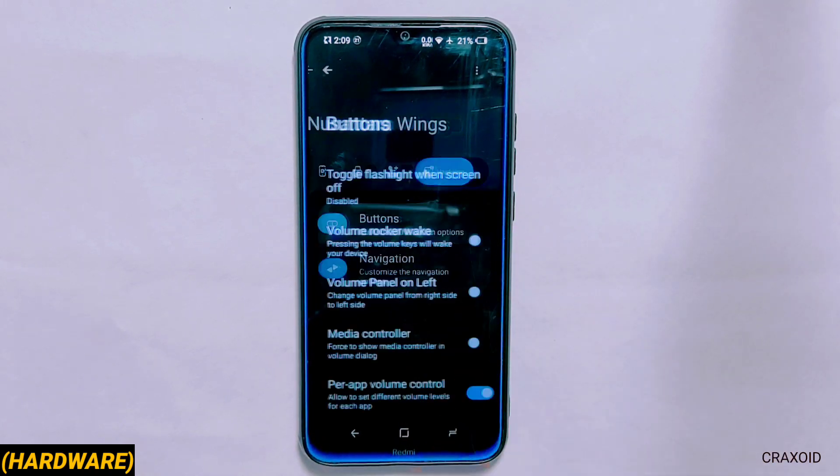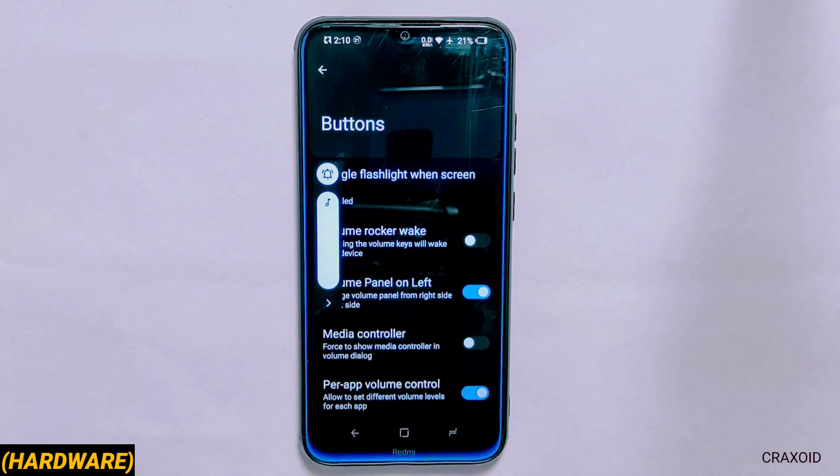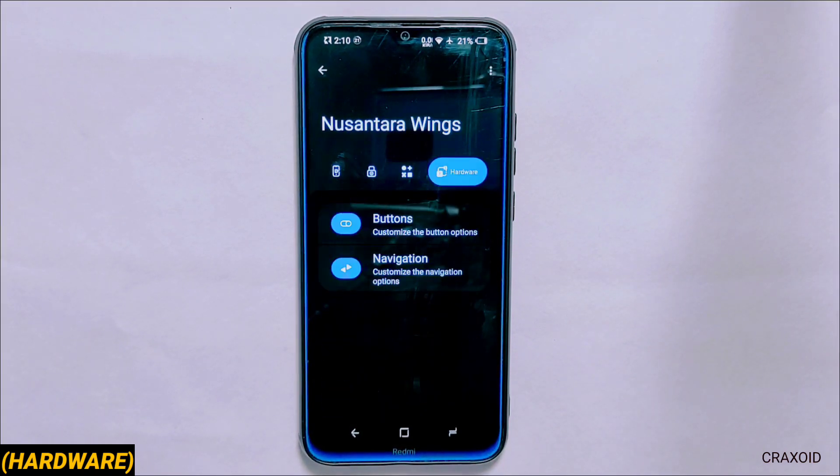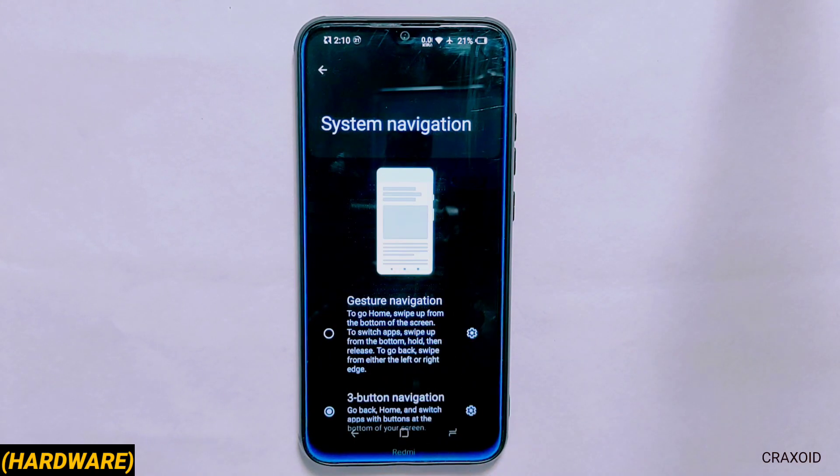From buttons you can change the volume panel location from right to left and there is an option for power and volume app control. From navigation you can change between gesture or three-button navigation.